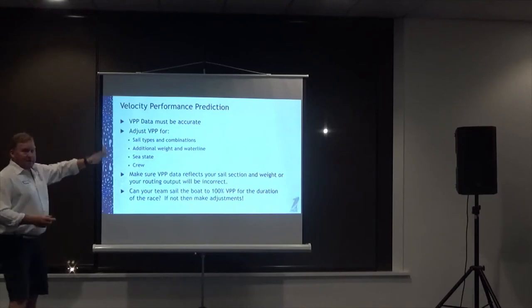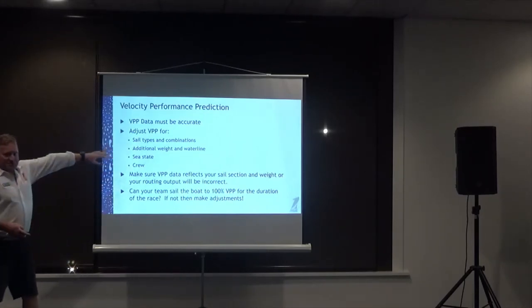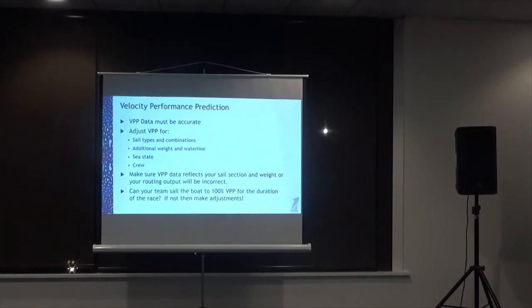You also need to adjust for additional weight and waterline changes. For a long journey to Exmouth, there'll be a lot of ice, food, and water on board, which will sink the boat on its waterline and affect how it sails. Sea state affects efficiency, and if the crew are tired or fatigued they can slow the boat down. The VPP data needs to reflect sail selection, weight, and the route. On race boats, you might wind your VPP back to 90% during the day and 85% at night because achieving 100% the whole time just isn't possible.